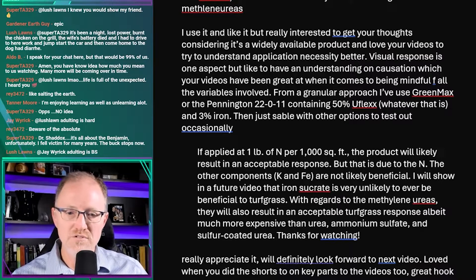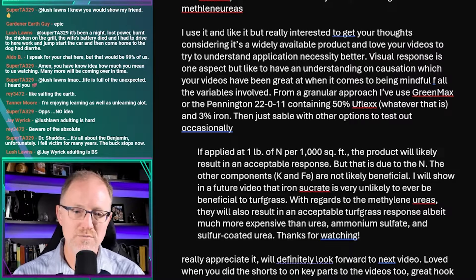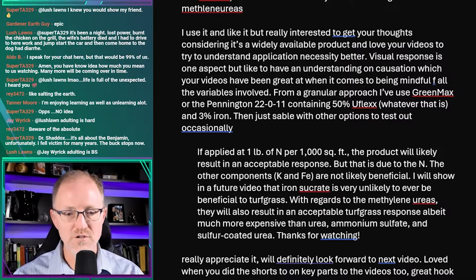I will show in a future video that iron sucrate is very unlikely to ever be beneficial to turf grass. With regards to methylene ureas, they will also result in acceptable turf grass response, albeit much more expensive than urea, ammonium sulfate, and sulfur-coated urea.